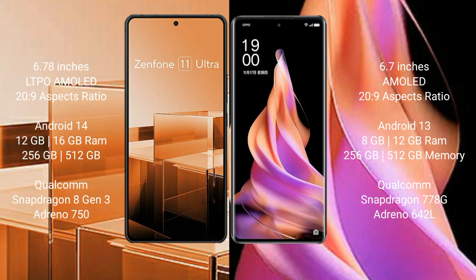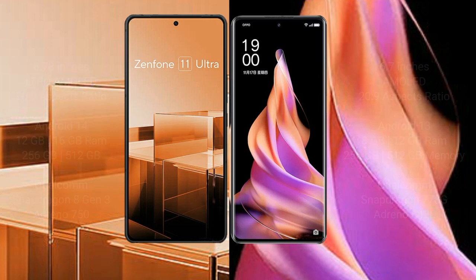The Asus Zenfone 11 Ultra comes with 12GB or 16GB RAM and 256GB or 512GB internal storage, powered by a Qualcomm Snapdragon 8 Gen 3 processor. The Oppo Reno 9 comes with 8GB or 12GB RAM and 256GB or 512GB internal storage, powered by a Qualcomm Snapdragon 778G processor.